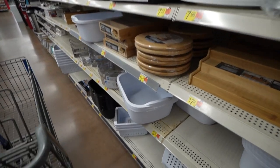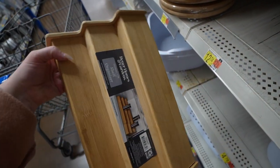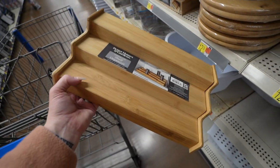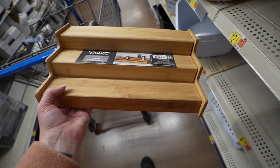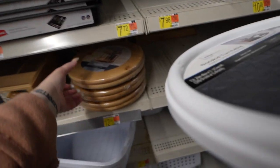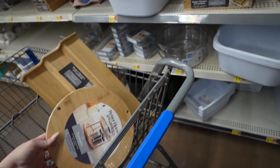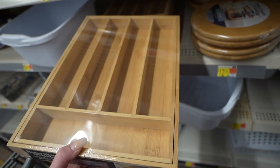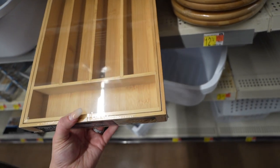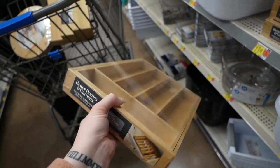I want to look at some of this organization stuff. I'm really thinking this for like spices, but I might do the drawer. I don't know if this will work in the drawer, but I think I could probably use this for something — maybe like vitamins and stuff. We'll put it in the buggy and see. I've seen that one, but I really like this one — you can double stack it, and it matches the other one I liked. This one expands to literally fit your drawer. How cool is that!